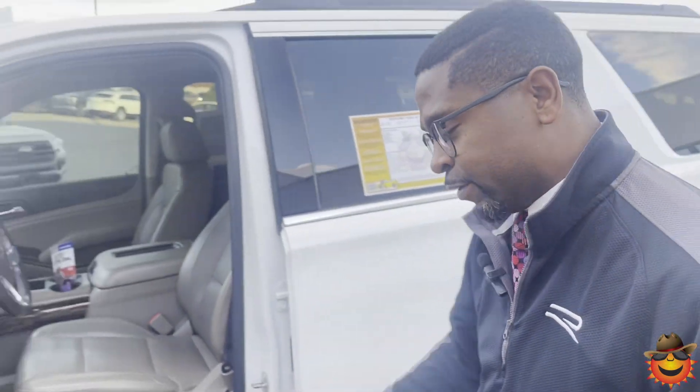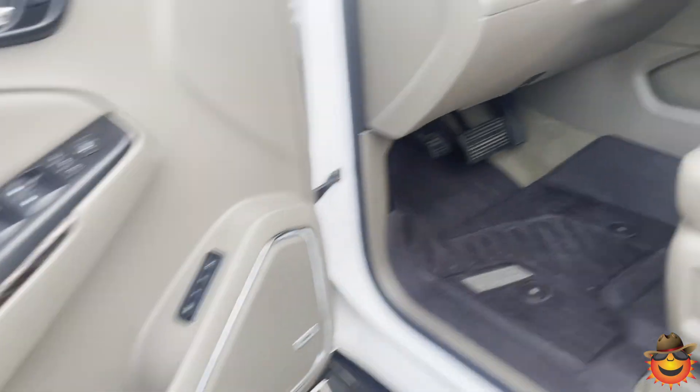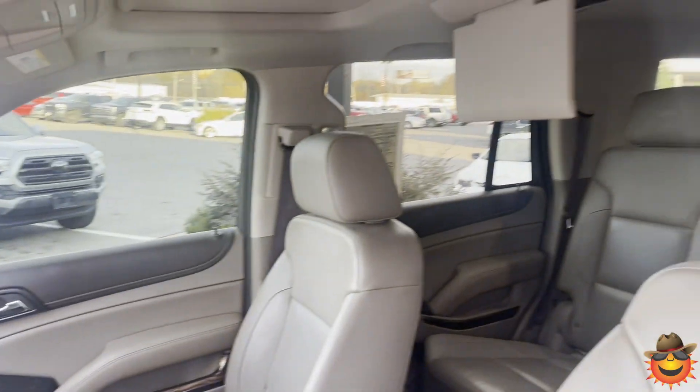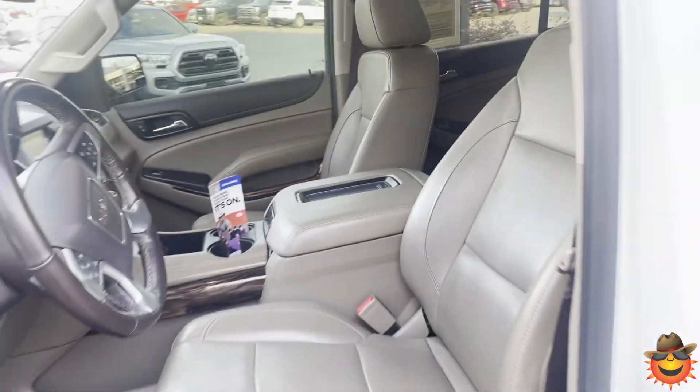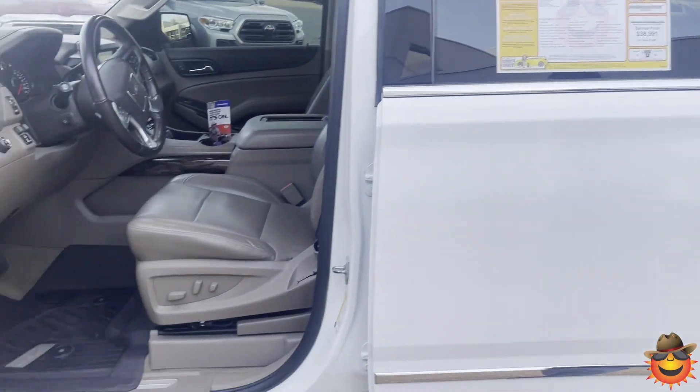Short guy like me needs to step up in there. You can step right up in it and take a look on the inside. You do have the leather interior, you got your navigation, your OnStar, your Bluetooth for your hands-free dial. This one also has the heated and cooled seats and the Bose stereo system.